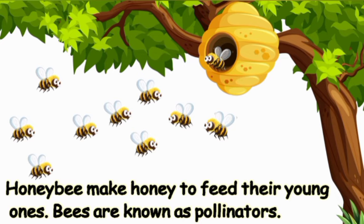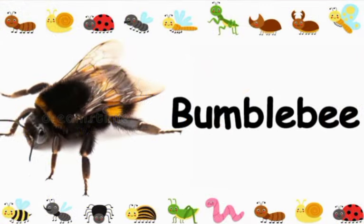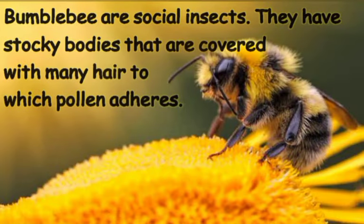Honey bees make honey to feed their young so they have something to eat during winter. Bees are known as pollinators.